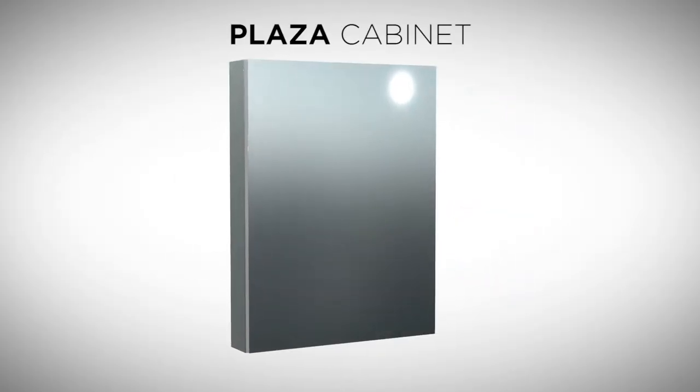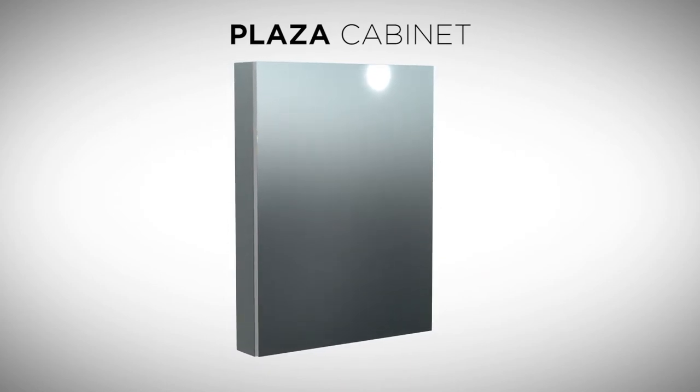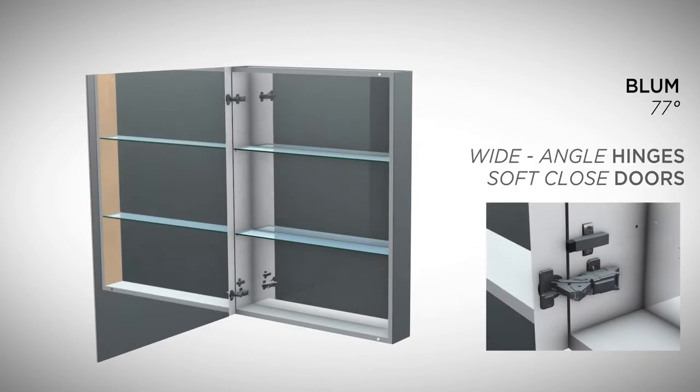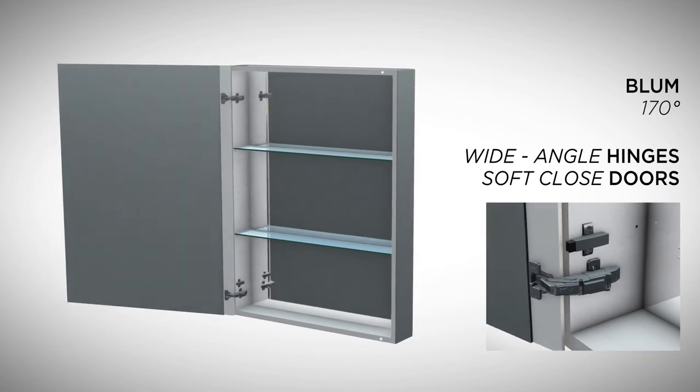The Plaza medicine cabinet redefines bathroom convenience, offering a luxury storage solution while staying true to Krug brand craftsmanship, design, and versatility. Plaza cabinets are equipped with Blum 170-degree soft-close hinges. These top-of-the-line hinges provide access to the entire cabinet.